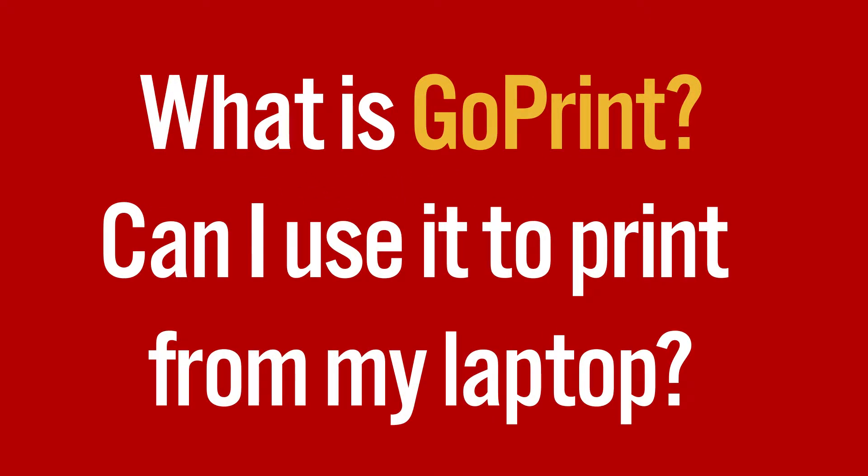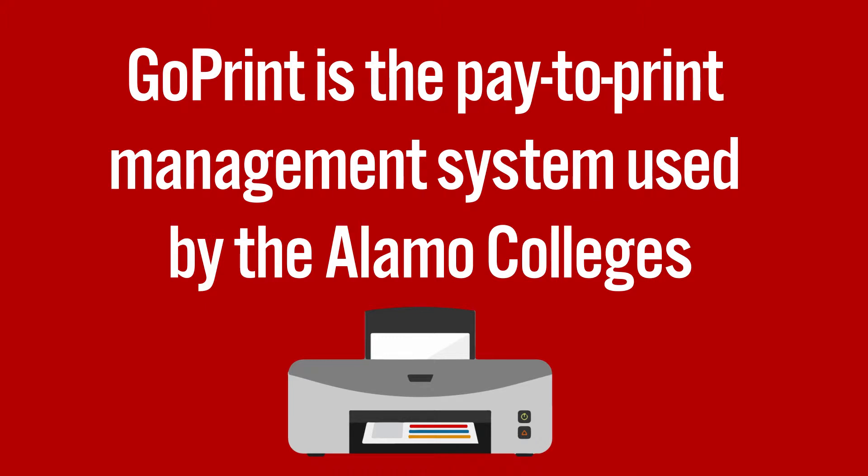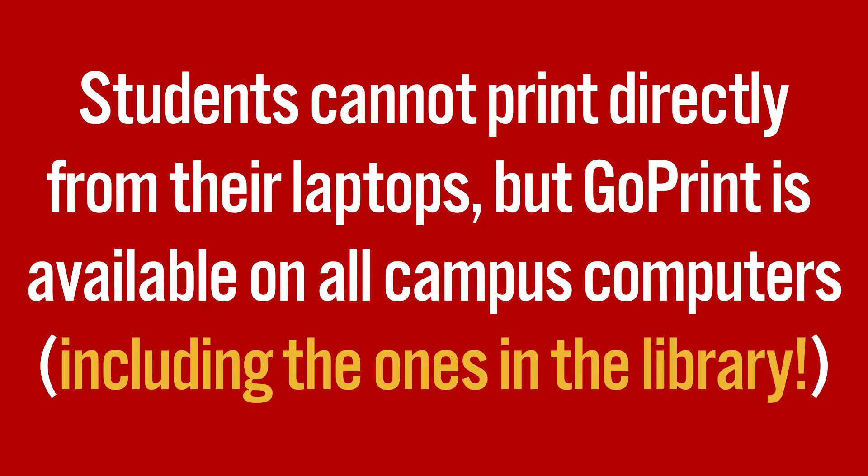What's GoPrint? Can I use it to print from my own laptop? GoPrint is the pay-to-print management system used by the Alamo Colleges. Although students can't print on campus directly from their laptops, GoPrint is available on all campus computers, including the workstations in the library.